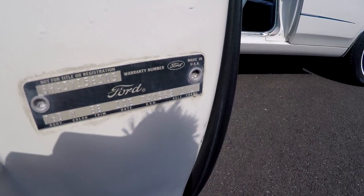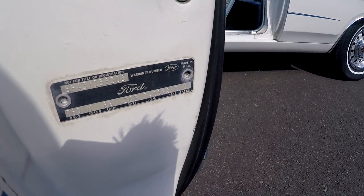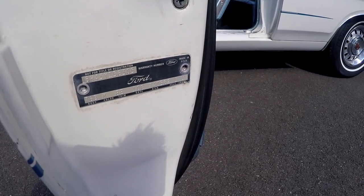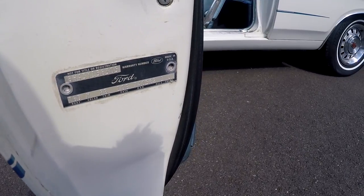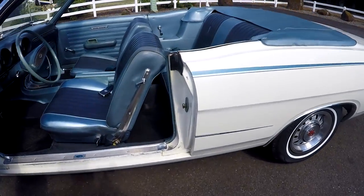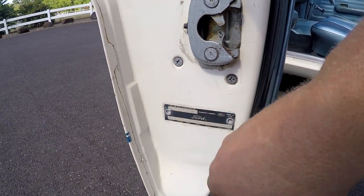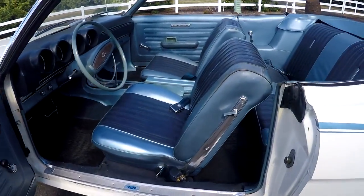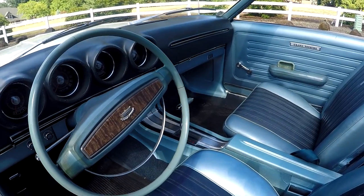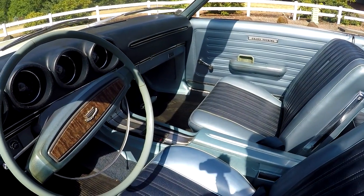That DSO number means this was a special order car for promotional purposes. But just having that number doesn't mean it was a pace car — you actually have to get a Marti report. There are different telltale signs, but a Marti report is really helpful. Obviously you have to have the right color codes, and the DSO. This car was built in May — scheduled for the 10th but actually built on the 15th, right before the race. The Marti report, which I have, really tells you a lot about the car.